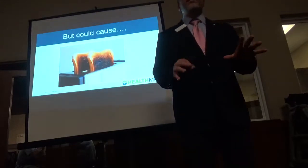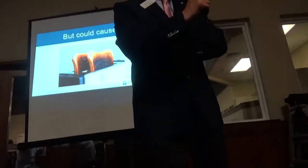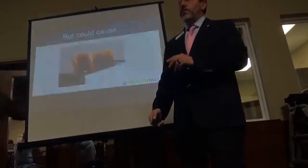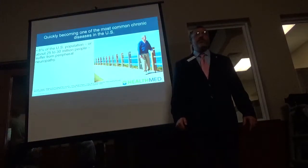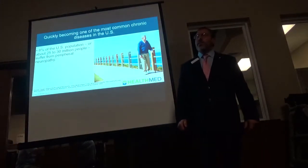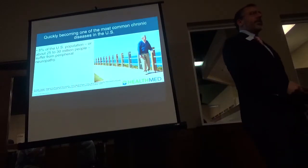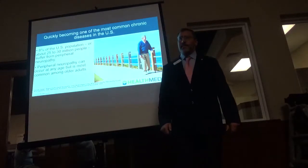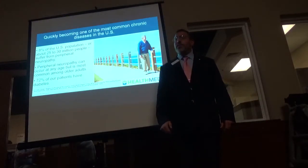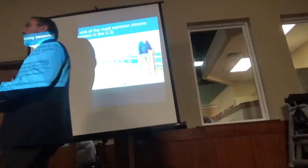So don't tell me it's just a little numbness. Don't tell me you can't feel hot water when you get in the tub with your toes. It's quickly becoming one of the most common diseases and chronic conditions in the country. Close to 30 million people now have diabetic nerve pain, and closer to 100 million people have diabetes. It can happen at any age but usually affects older patients.